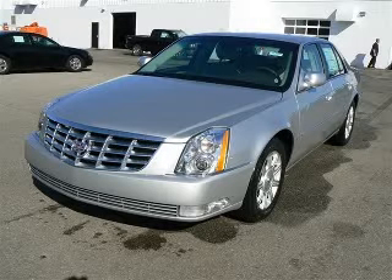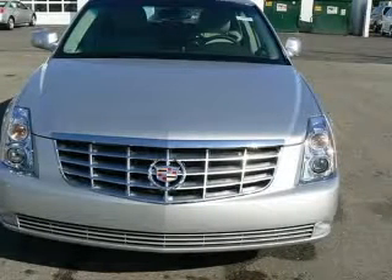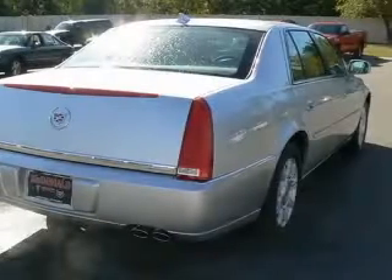We are proud to present this excellent new 2010 Cadillac DTS. This DTS has a 4.6L V8 engine and an automatic transmission. This vehicle has a radiant silver exterior and includes the following options: